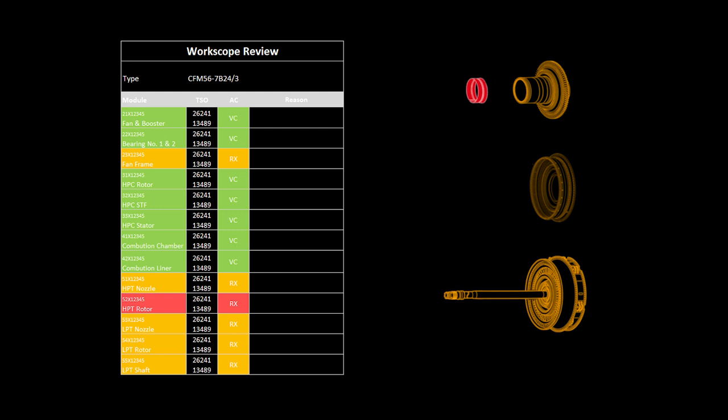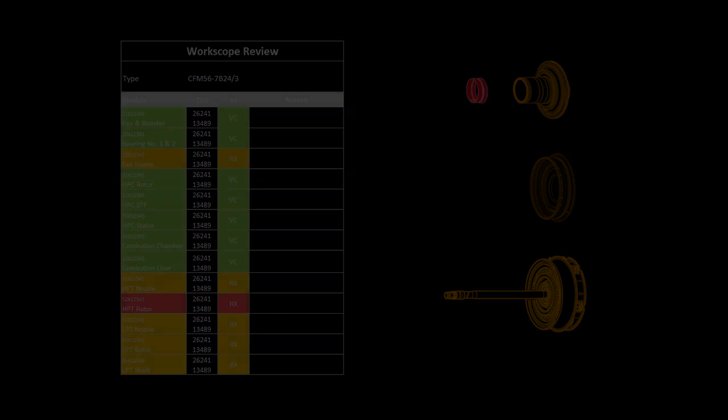Once we have clarified all findings and prepared all necessary parts, we can start reassembly of the engine. Once exposed and inspected, we can confirm the root cause for vibration and share the inspection results with you.